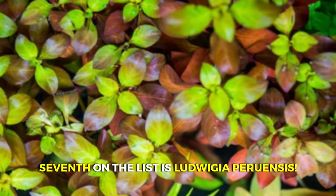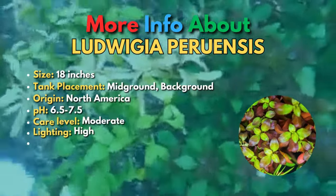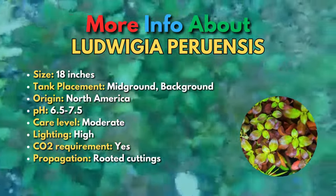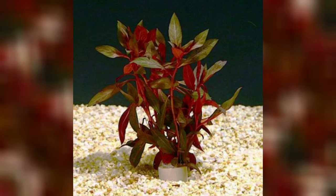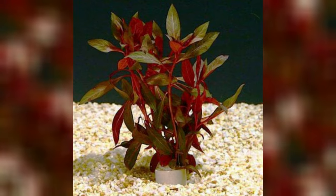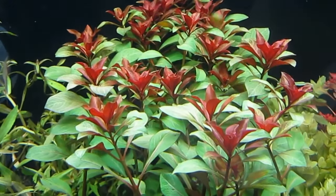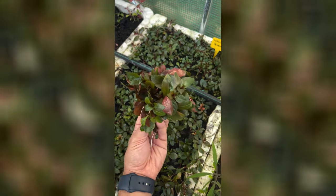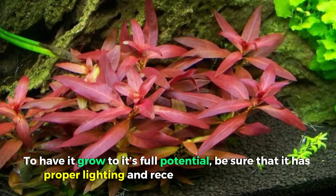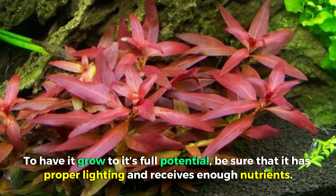Seventh on the list is Ludwigia peruensis, celebrated for its stunning two-tone foliage that showcases a brilliant green on top and a deep red beneath each leaf — truly a gem. Beyond its aesthetic charm, this plant is also pretty versatile, as it can serve as a background for smaller aquariums or take the stage as a mid-ground feature in larger tanks. To have it reach its full potential, be sure it has proper lighting and receives enough nutrients.